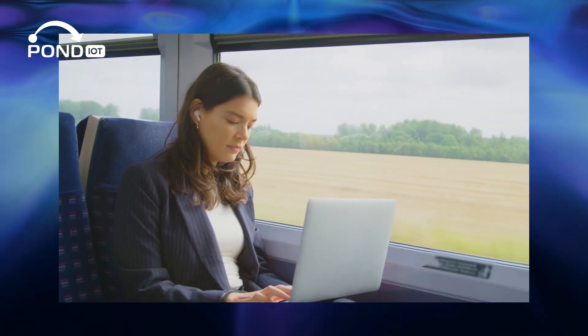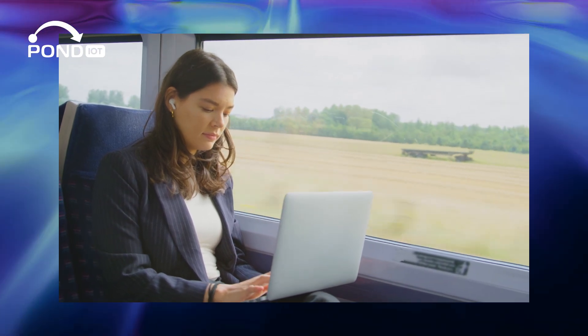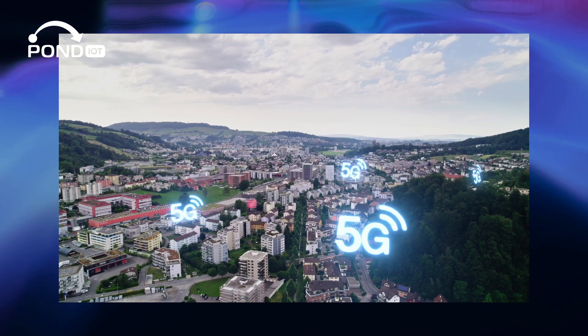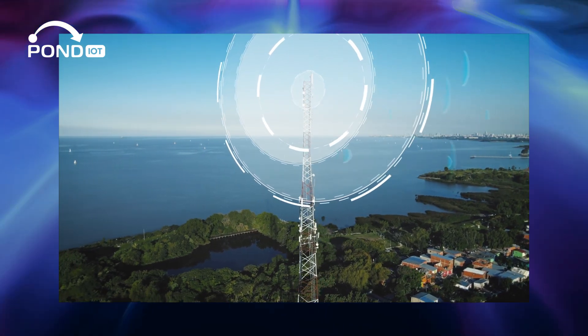This is a crucial feature for devices moving across different regions or those in areas with variable network coverage. The advantages of using cellular IoT are compelling — it offers unrivaled coverage, ensuring devices can operate in remote areas where other networks can't reach.